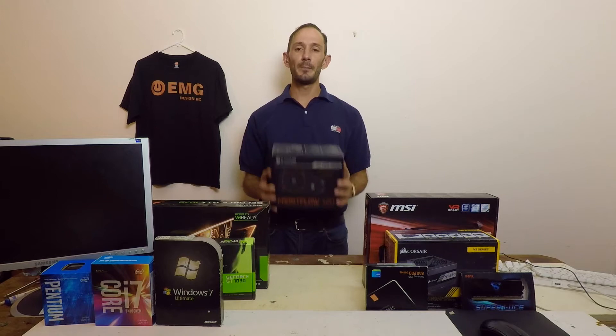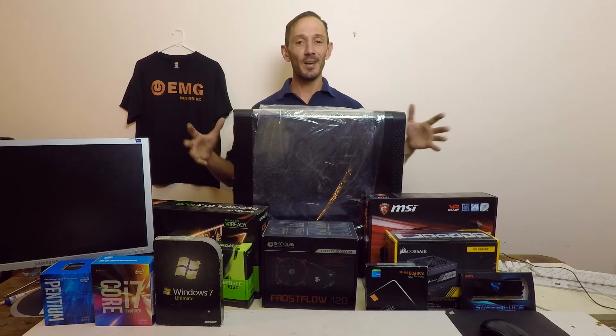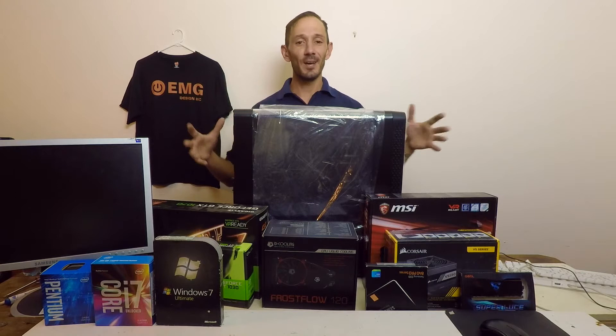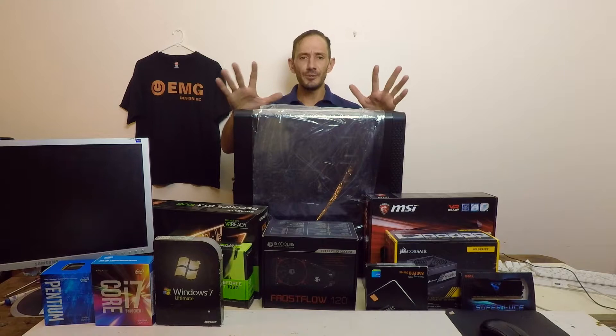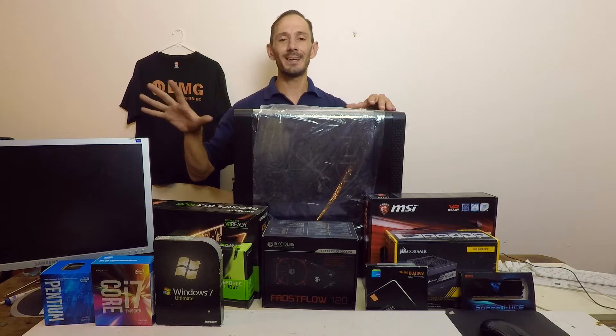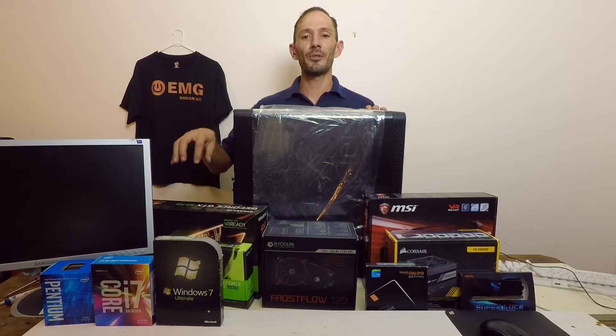Next, we've got the case. For many of you, your case will actually be the most important component. While you want everything else to be highly spec'd, you also want an awesome case. You can get some great value-for-money cases which really show off your build. This is the Thermaltake View 27, with this beautiful curved glass window on the side — it starts from under $100 in Australia. If you don't have any money left, just buy a cheap $30 or $40 case and upgrade later. All these components can come with you into your next computer. When selecting your case, consider the form factor of your motherboard and the size of your graphics card — manufacturers list dimensions on their webpages, so do check them out.